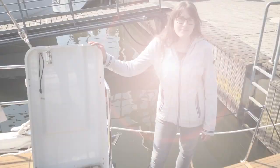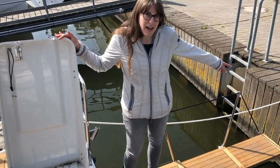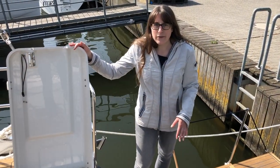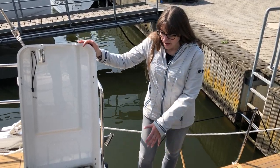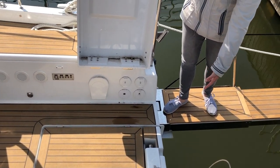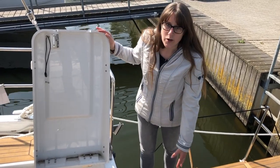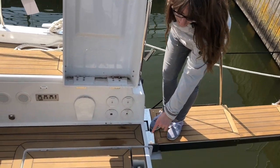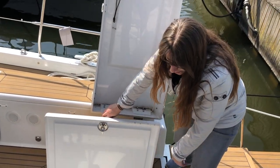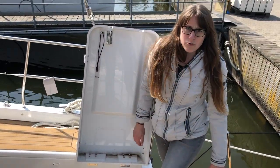I'm standing on the gangway — this is an option, and it pulls out hydraulically at the push of a button to connect the boat to the pier. There's also a fold-out gangway option. Below me is the bathing platform, which gets pushed down right to the water's edge and is almost as wide as the boat. There's a ladder that goes down into the water for easy access, and a flap that opens to reveal a comfortable set of stairs down to the bathing platform — no jumping necessary.